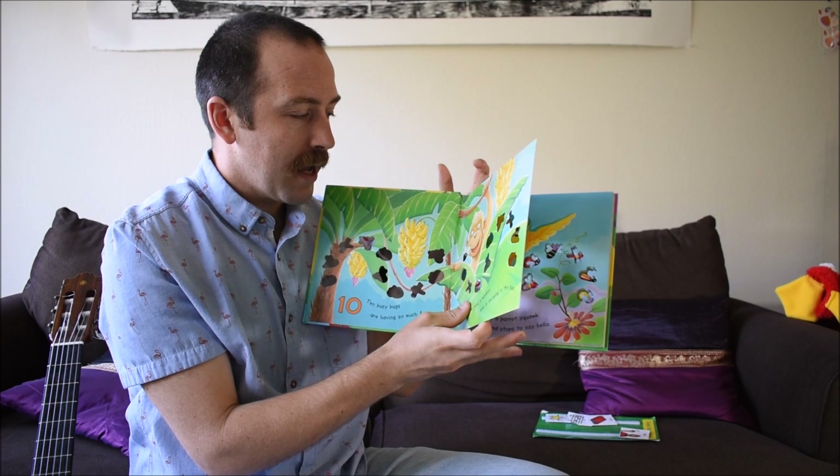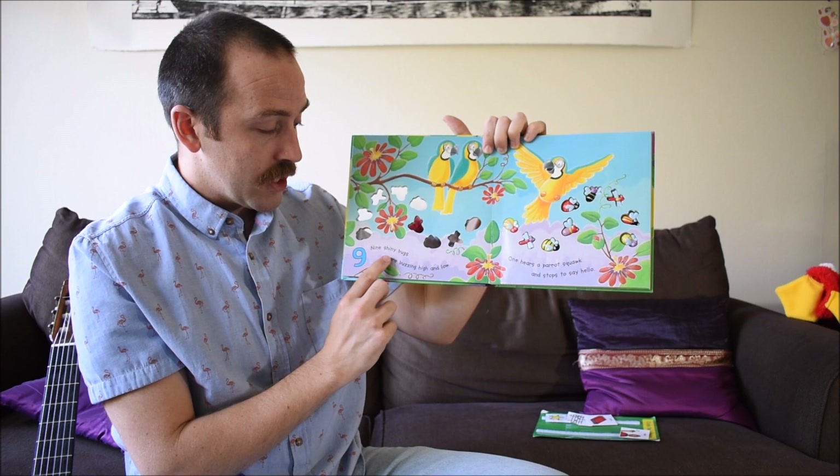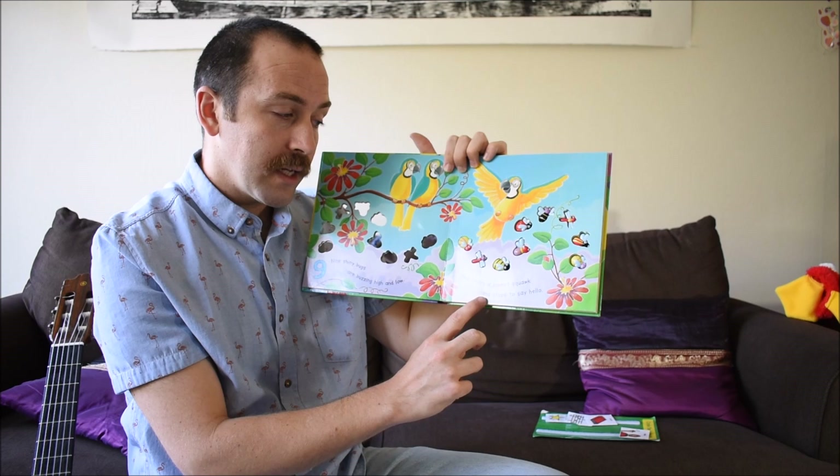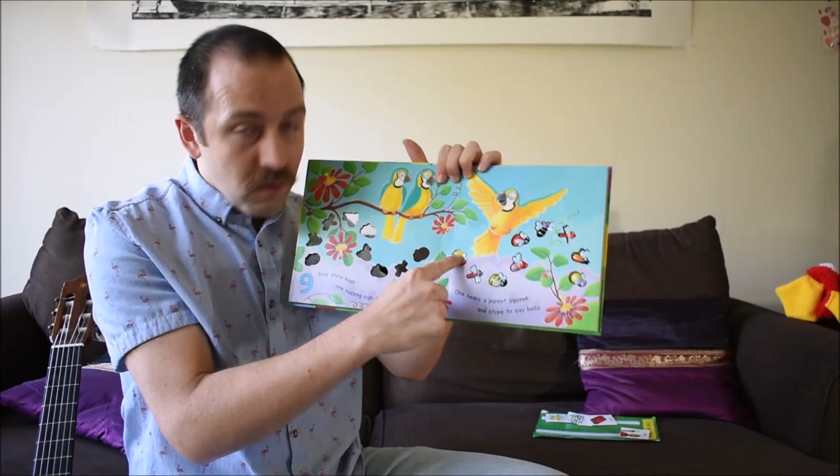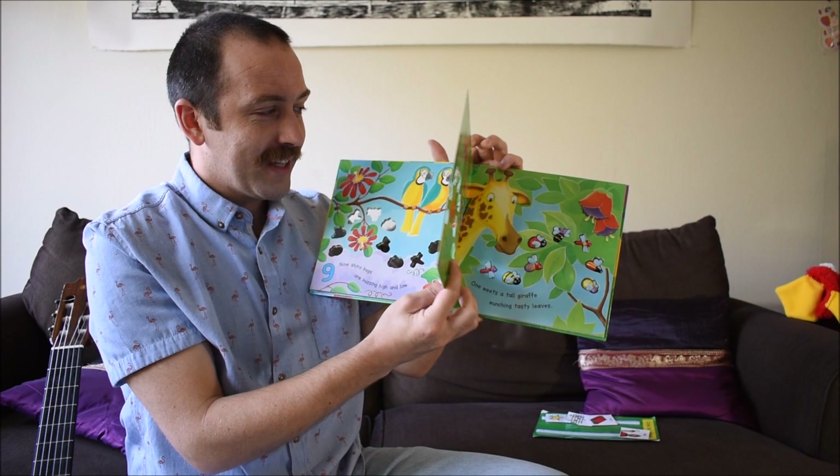Now, nine shiny bugs are buzzing high and low. Hello. One hears a parrot squawk and stops to say hello. Let's touch another bug. Bzzzzzzz. Whoa. Okay, now how many bugs are there?